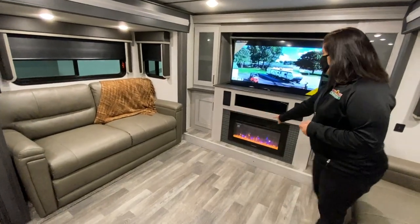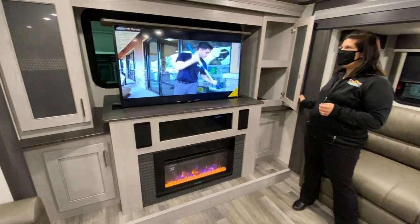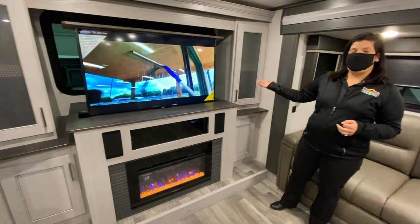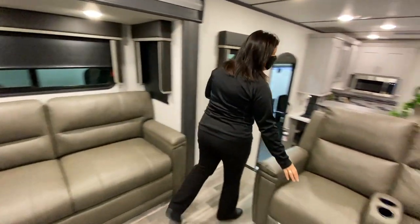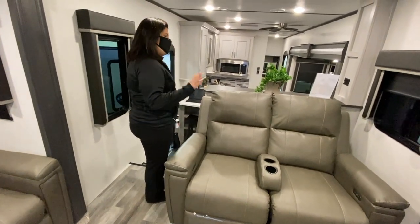You've got your nice entertainment center with a lot of cabinetry around it, which is great. Your TV does lower, so if you just want to enjoy the window and the view, you can definitely do that. And you do have your reclining seats here as well, so you can kick your feet up and enjoy the TV.